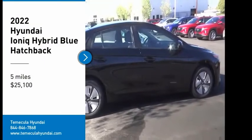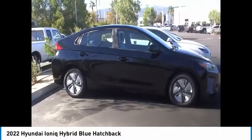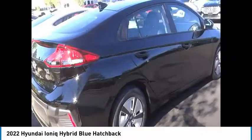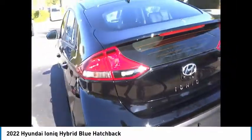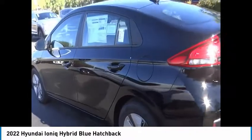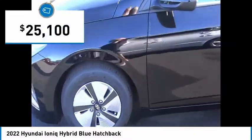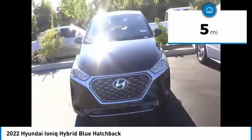Make a great choice today with the 2022 Ioniq Hybrid. The sleek looking Hyundai Ioniq Hybrid offers a nice quiet ride while providing ample comfort. The Ioniq was built with efficiency in mind, but it will still give you a sporty driving experience and is priced below $30,000. This vehicle has less than 100 miles.